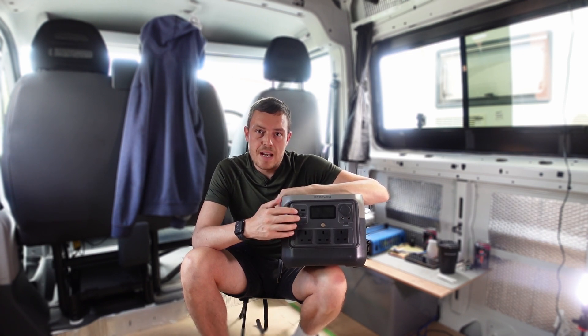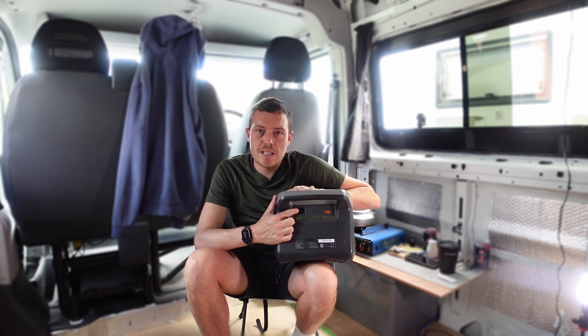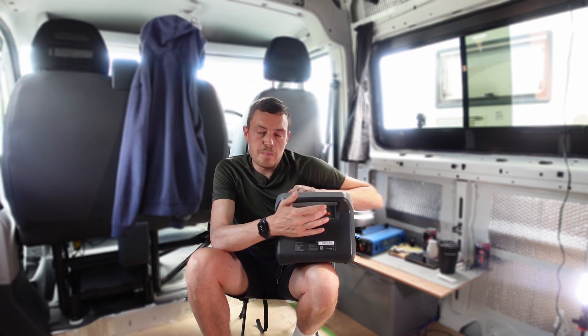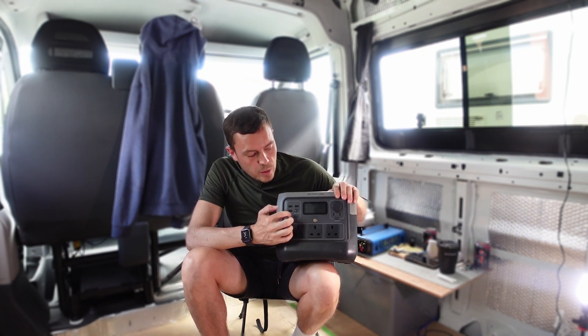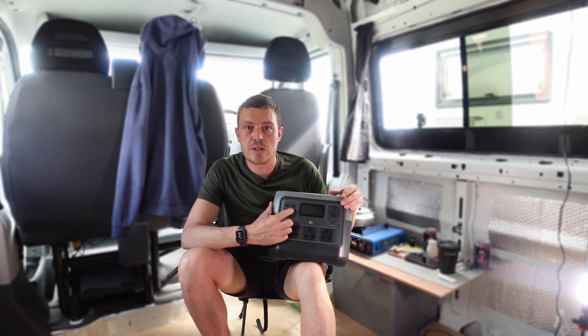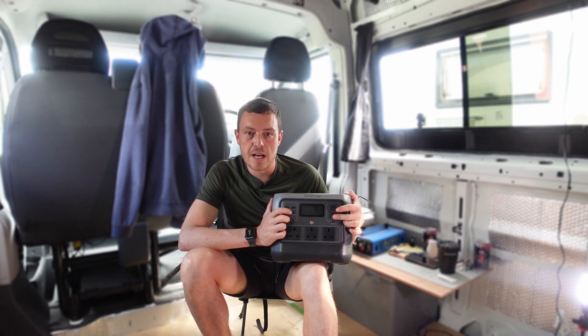There are four ways of charging this unit. At the back you've got your AC plug for charging from the mains. You can plug your solar panels in and charge via solar. It can also be plugged into the 12-volt cigarette adapter that comes with it, so you can charge the unit while you're driving — useful if you need to top it up on a decent journey. The fourth way is via USB-C input, and there's also a DC input as well.